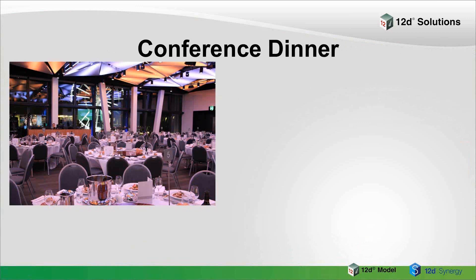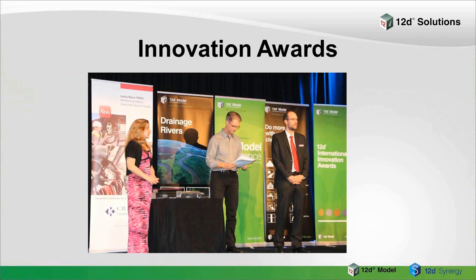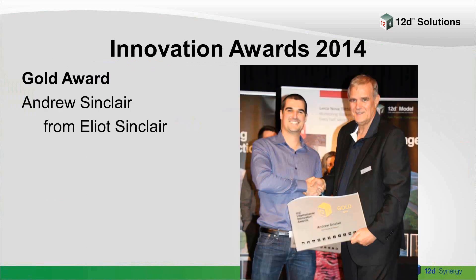On the Monday evening we have the Dinner and Innovation Awards. The conference dinner is always a great gala affair — everyone's seated for a full 3–4 course meal. During the evening we usually have a guest entertainer, and we also hold the Innovation Awards, usually hosted by EXDS, 12D Solutions and 12D Synergy. We'll be announcing the award winners. The gold award from 2014 was Andrew Sinclair from Elliot Sinclair — there was $15,000 of prizes — and part of his prize is that he's one of the judges for this year's awards.